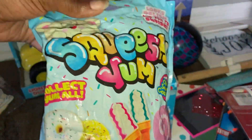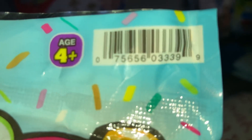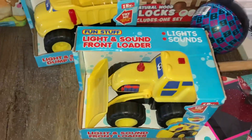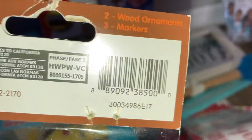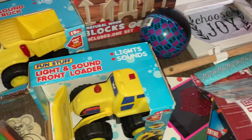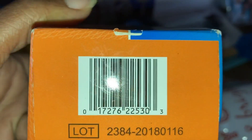These Squish Yum Collect Yum All — you just push these. Last four is 3399. Wood ornaments — last four is 500. And this road gauze, one sterile inside — last four of the UPC is 5303.